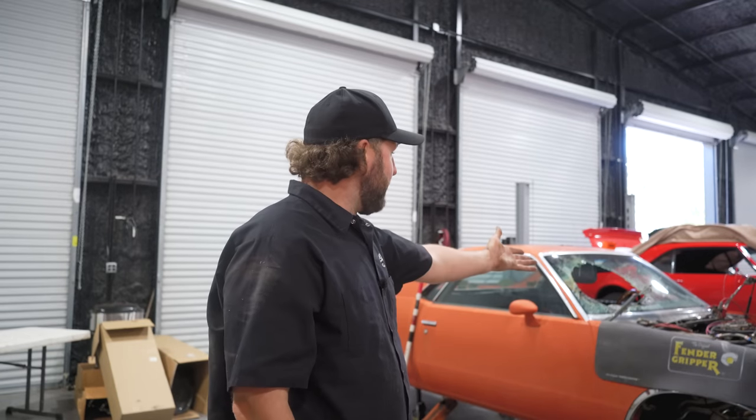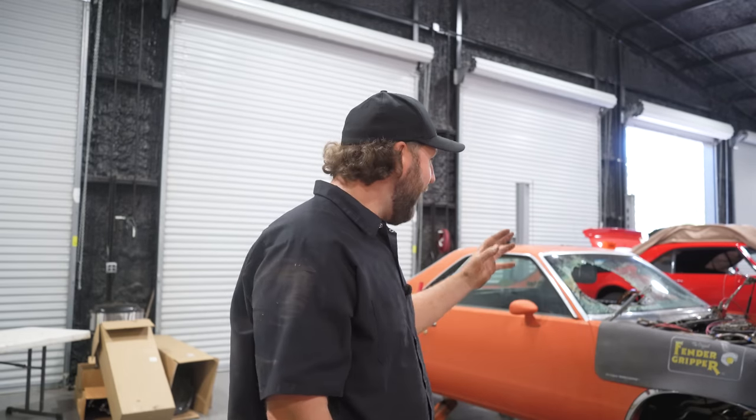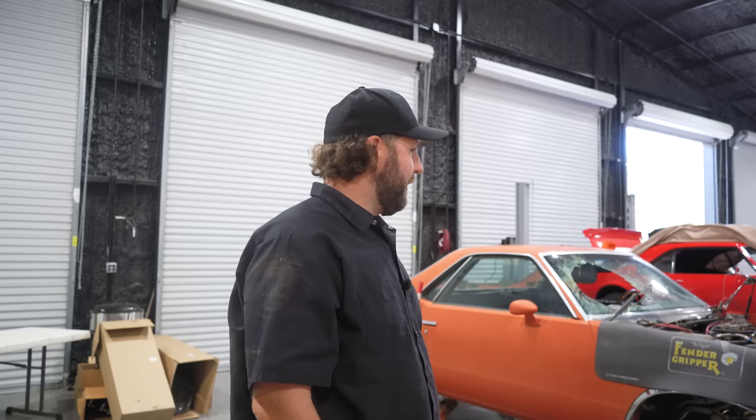We could yank it and have it line honed or bored and save it — it's got aftermarket pistons. This thing at one point was pretty cool. It's got a little performance torque converter in it; the transmission might even be built. But I think our time is best spent stripping all this stuff off and yanking it out. Time of death — that thing is gone. There's just nothing we could do.